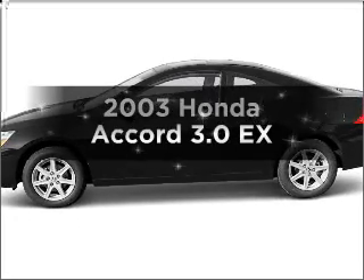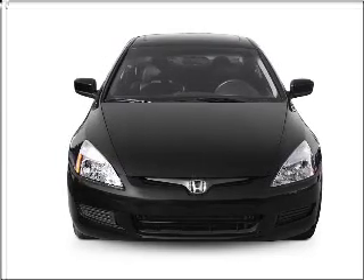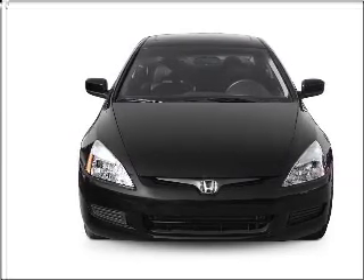Imagine yourself in this 2003 Honda Accord — the set of wheels you've been looking for — with a solid six-cylinder engine connected to a smooth-shifting five-speed automatic transmission.